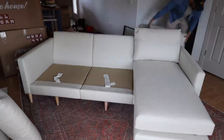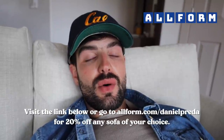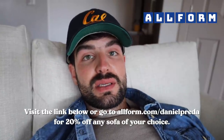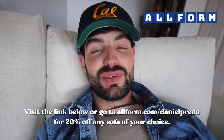Under 30 minutes later, the couch is put together! All I have to do is put on the cushions. Also, the chaise is actually movable so you can switch it from side to side, or not use it at all — really easy. Needless to say, I'm already obsessed with it. I love that it has a chaise so I can lounge and lay out so comfortably. If you guys are interested, go to allform.com/danielpraida and get 20% off your entire order.